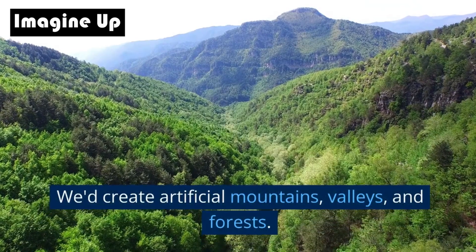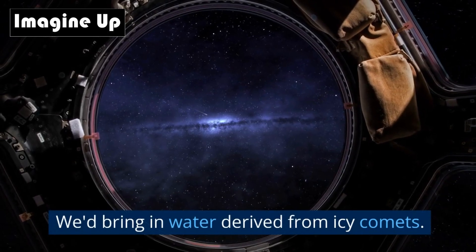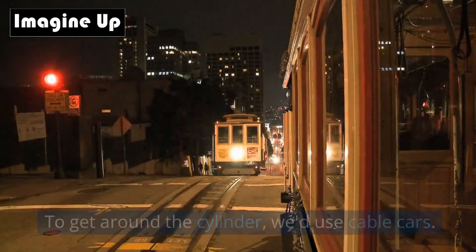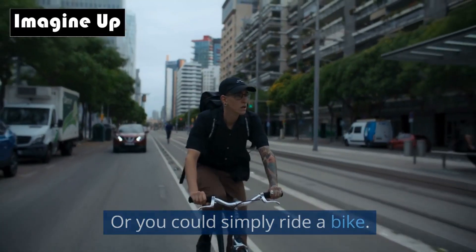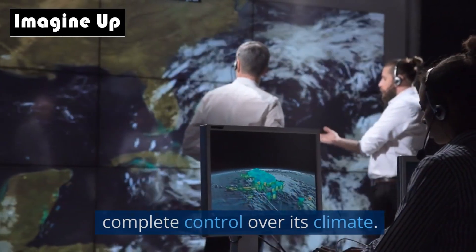We'd create artificial mountains, valleys, and forests, and bring in water derived from icy comets. To get around the cylinder, we'd use cable cars — or you could simply ride a bike. It would be like a mini Earth, but with us having complete control over its climate.